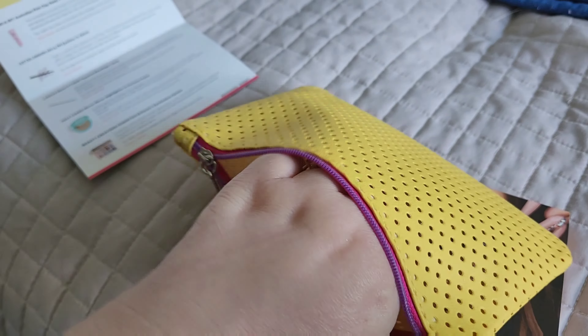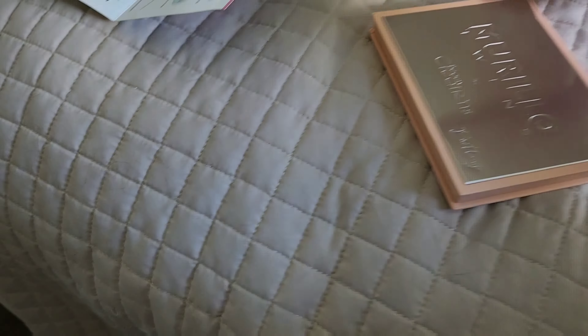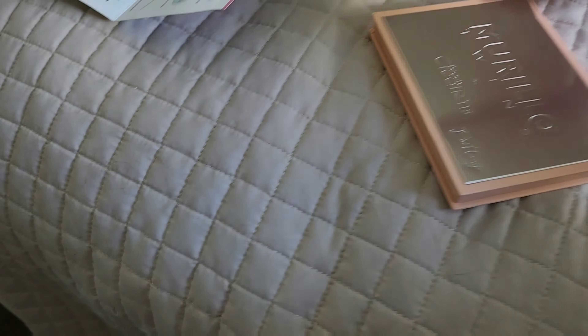Last but not least, I got an eyeshadow palette — full size. This is from Beauty Creations Cosmetics, it's the Brittany Morello Eyeshadow Palette, and it retails for $17. It's very pretty packaging. Here's what the colors look like — isn't that pretty? I'll swatch that for you guys in a little bit. I was very impressed with this bag.